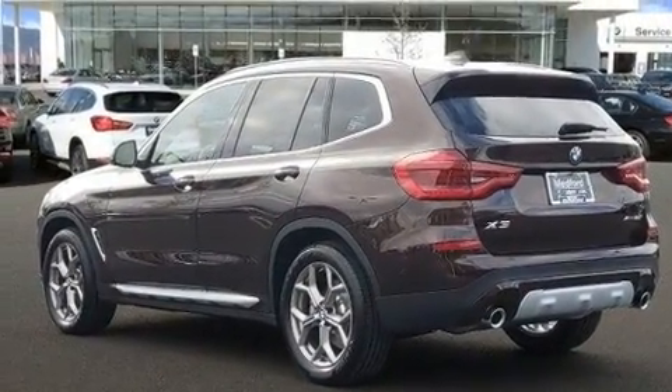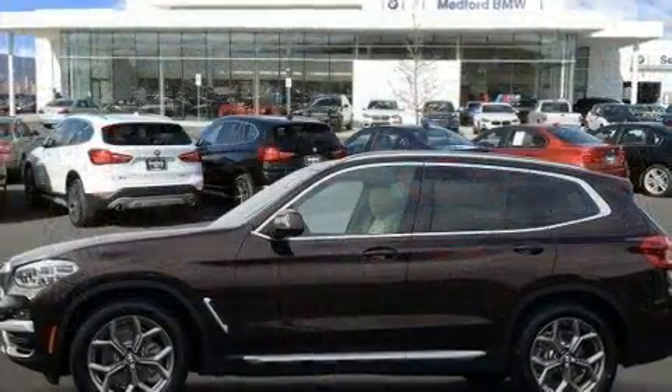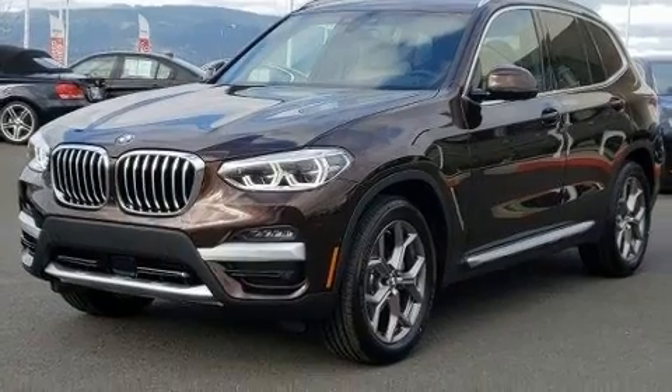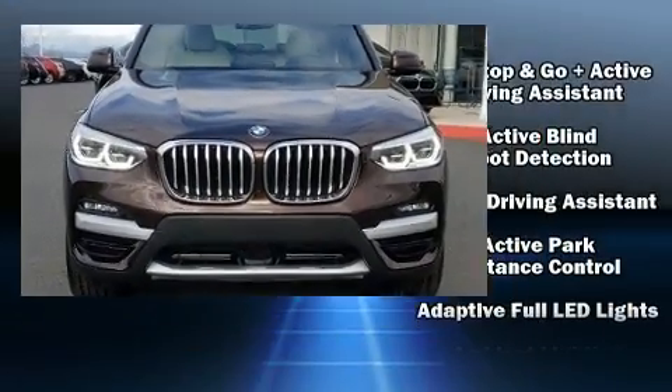BMW infused the interior with top shelf amenities such as an outside temperature display, front fog lights, heated steering wheel, lane departure warning, rear wipers, and leather upholstery.